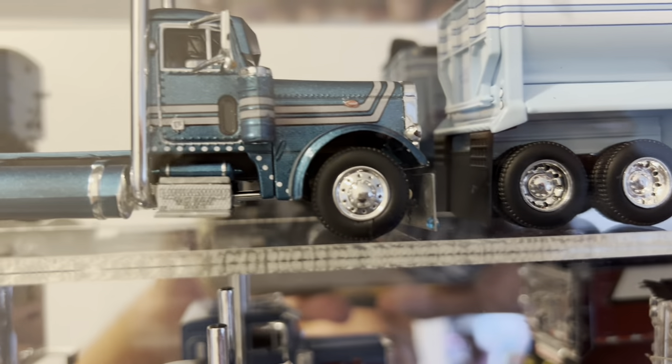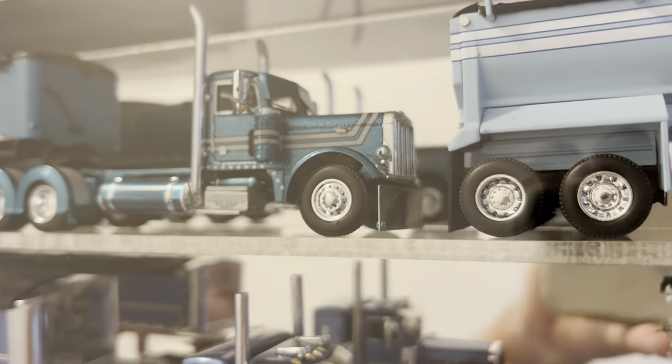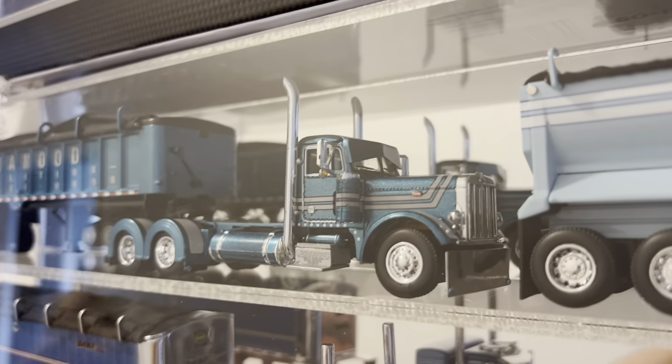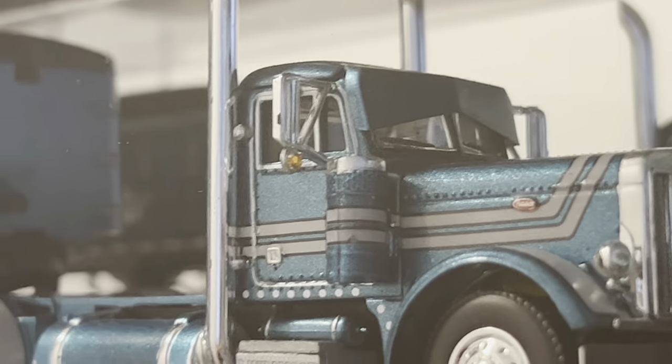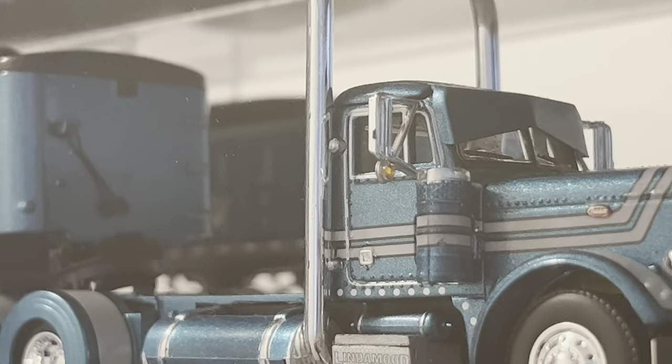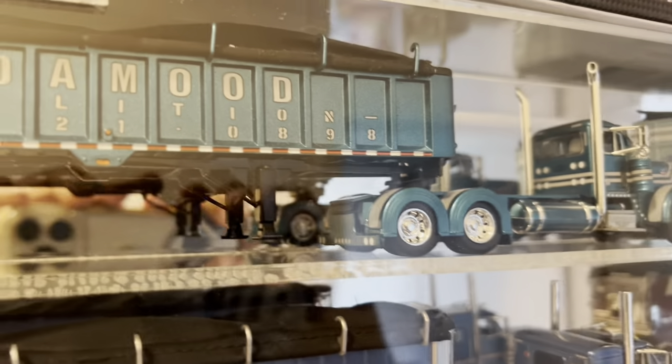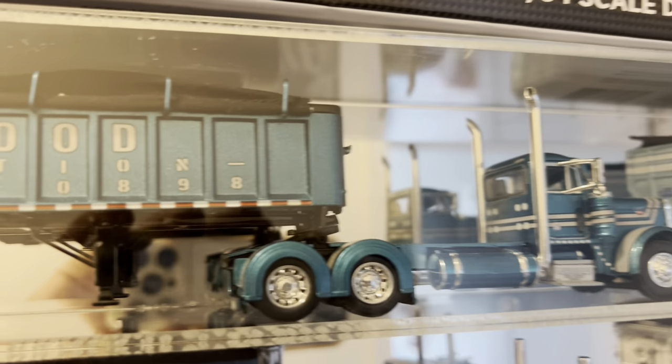I put in an aftermarket bumper on it — I actually made it myself. I put some blue jewels on it. And then I ended up putting on the mirrors the orange little jewels to make it look like amber watermelons. I know I put more jewels on this truck, I just don't know where.